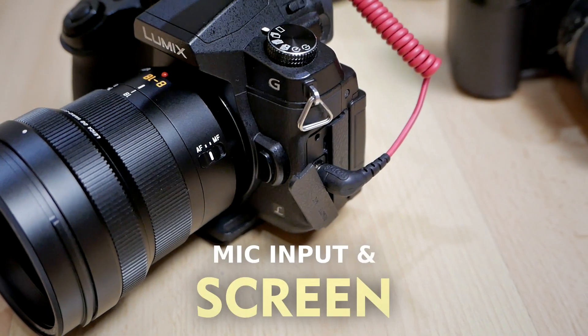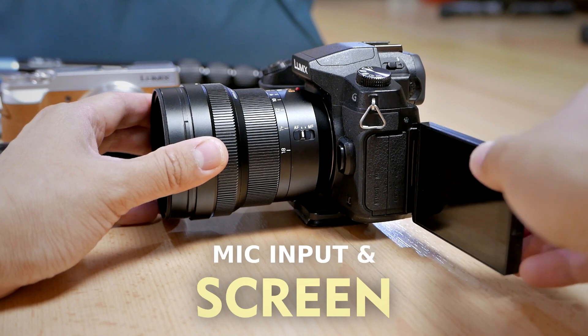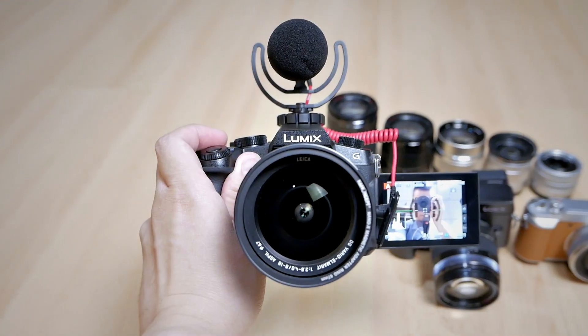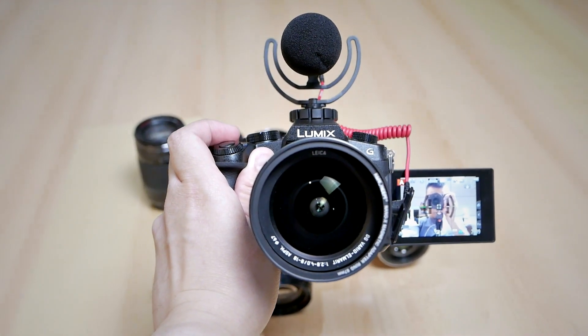The next important features on the Panasonic G85 are the microphone input and the fully articulating and flipping screen — two very important features. With the mic input, I'm able to use a proper microphone for better audio quality on my videos. With the fully articulating and flipping screen, I'm able to frame myself when doing a talking head shot, and for photography I can do lower angle or higher angle shots, horizontal or vertical, easily. Most of my other micro four-thirds cameras don't have this feature, so I cannot really use them for making YouTube videos like this.